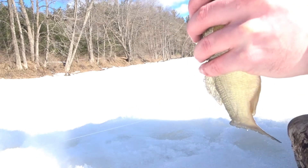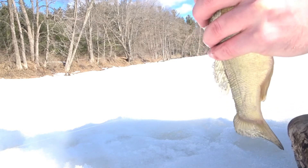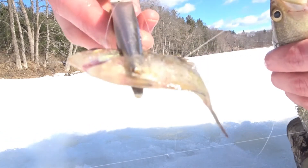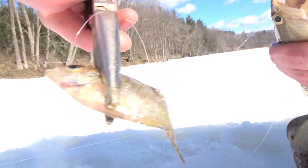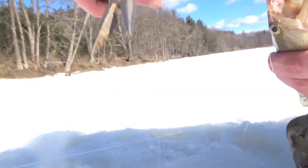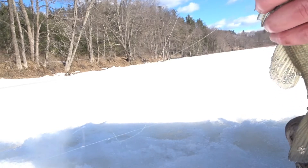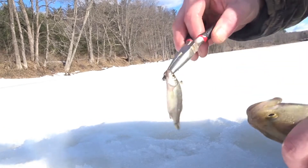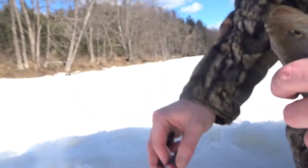Where is he hooked? No way — look at that guys, he just spit up a baby bluegill! That's not my bait, that's wild. And this little shiner here — that IS my bait. That's crazy.